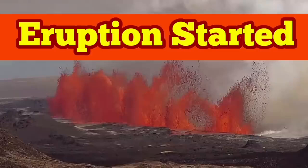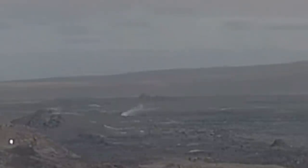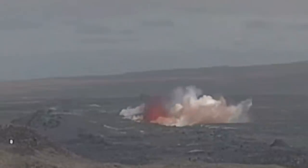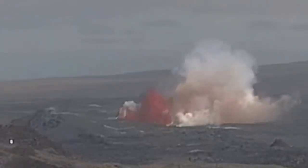Eruption has started. We have a new eruption in the Svartzingi volcanic system of Iceland, in the Reykjanes Peninsula. You can see that this is a camera looking slightly toward the northeast. At the moment, gas is coming out of the ground, the ground is split in a fissure, and you can see that the magma in the form of lava is oozing out.